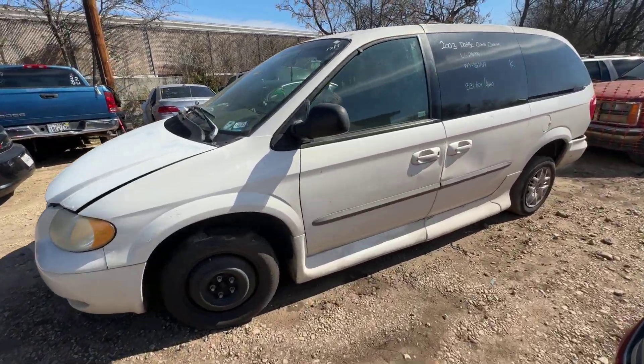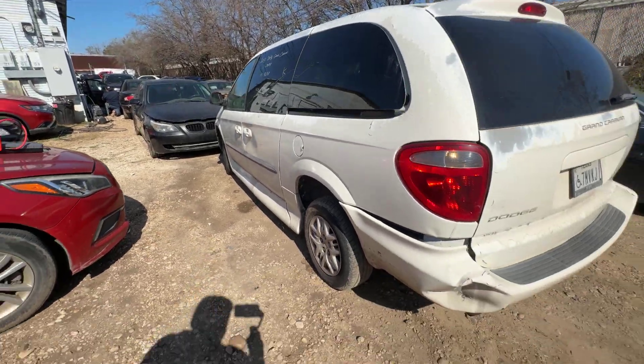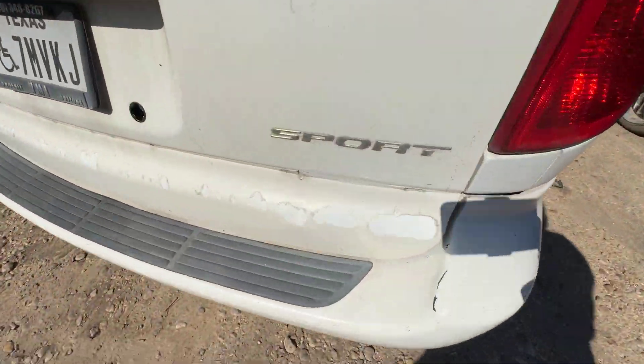Hey everybody, today we have a 2003 Dodge Grand Caravan. It's an automatic, the 3.3 liter. It is a sport trim.